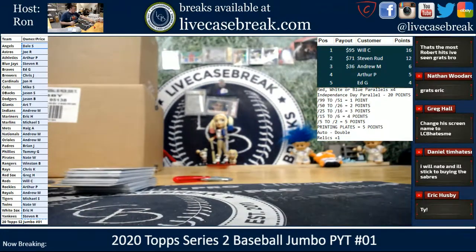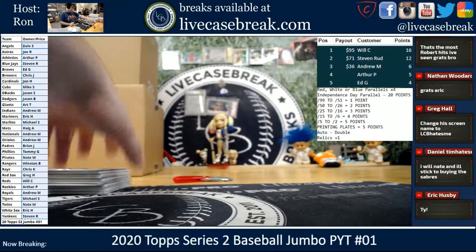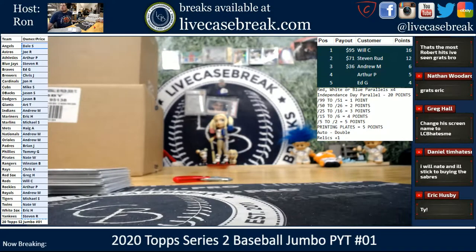Thanks for getting in — we got Hobby coming up next. LiveCaseBreak.com. This is Ron. I'm out.